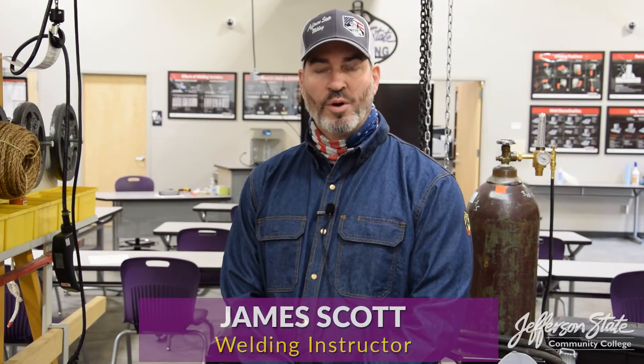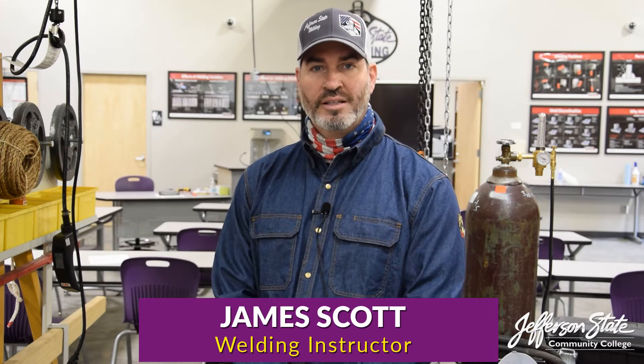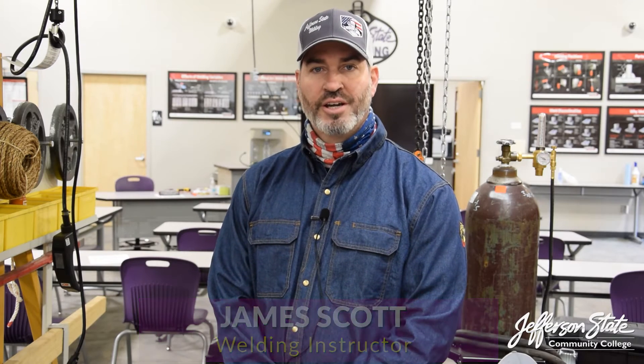I'm James Brody Scott. I'm a welding instructor, certified welding inspector, and certified welding educator here at Jefferson State Community College at the Shelby Hoover Welding Campus. It's a new facility.